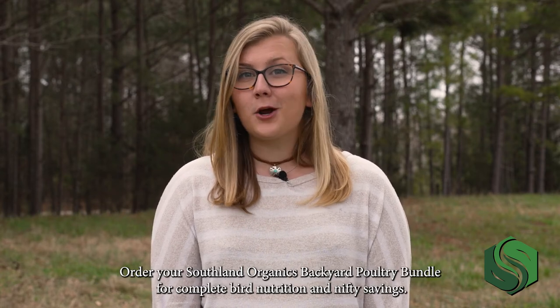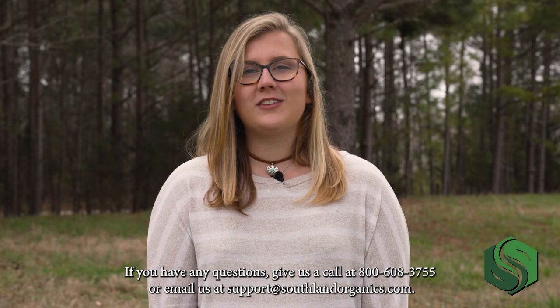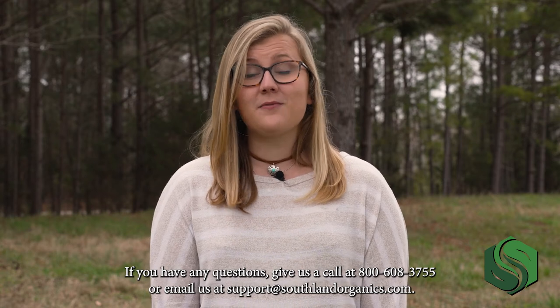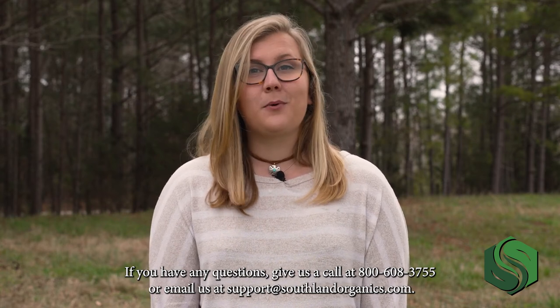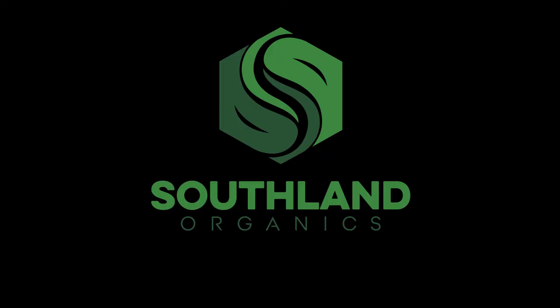Order your Southland Organics backyard poultry bundle for complete bird nutrition and nifty savings. If you have any questions, give us a call at 800-608-3755 or email us at support@southlandorganics.com. Happy raising! Thank you so much for watching. Bye! Have a great night.